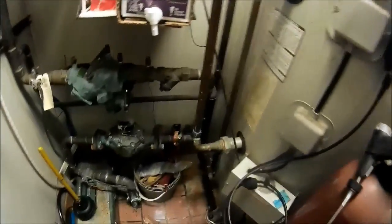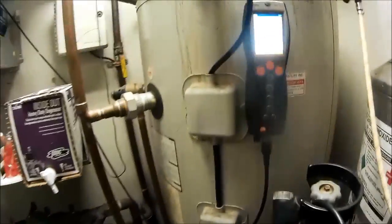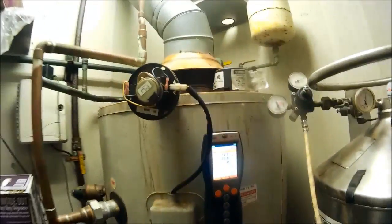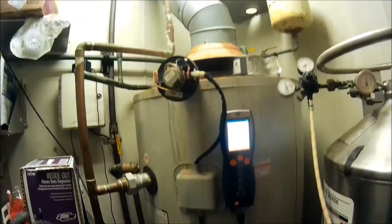Second call of the day. We're working on a commercial hot water tank — I think it might be a lockout. That's a Bradford White. He says he's having problems where he comes in, resets it, and it fires right up.